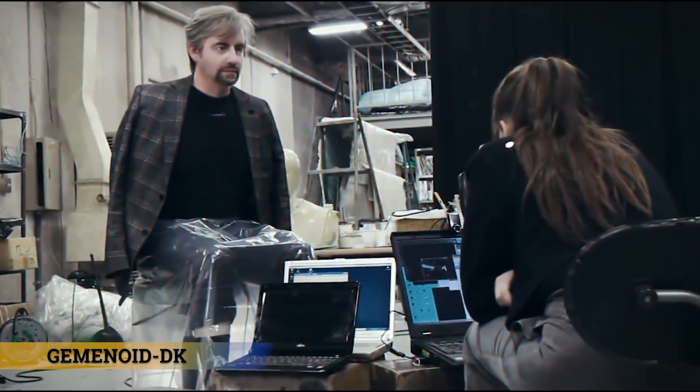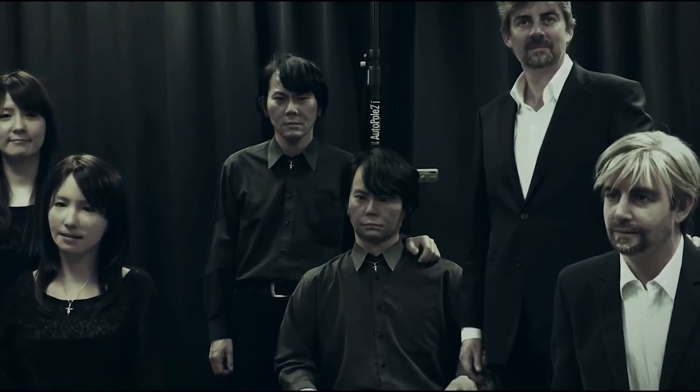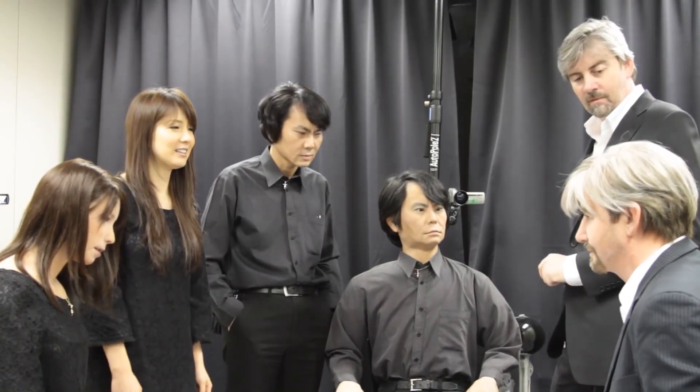The Geminoid DK is the robot on this list that most closely resembles a human being. Hiroshi Ishiguro, a roboticist at Kokoro and Osaka University, is responsible for creating the Geminoid series of ultra-realistic androids, and the Geminoid DK is the next generation in the series. Professor Heinrich Schaaf of Aalborg University in Denmark inspired the design of the DK, which was created to look just like him. This robot impersonator, designed to investigate people's responses to lifelike robots, has a price tag of almost $200,000.